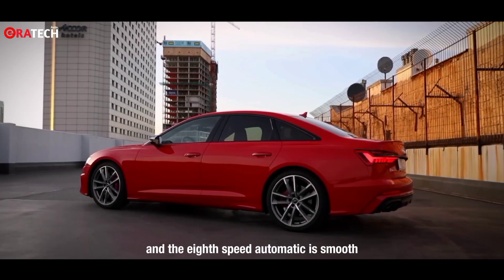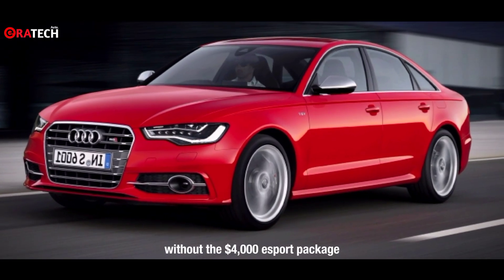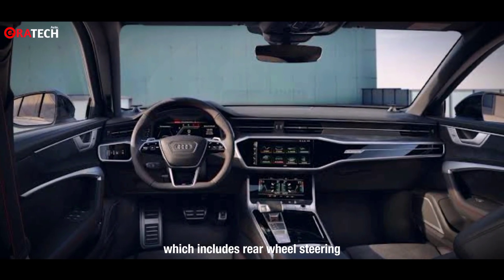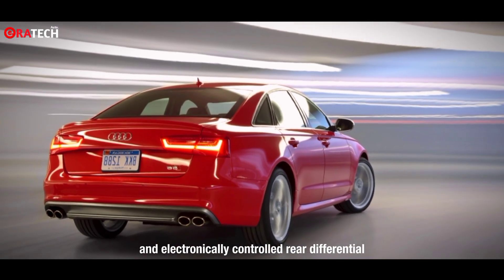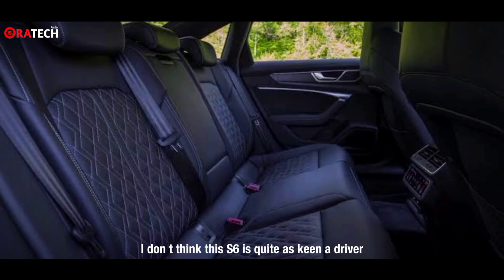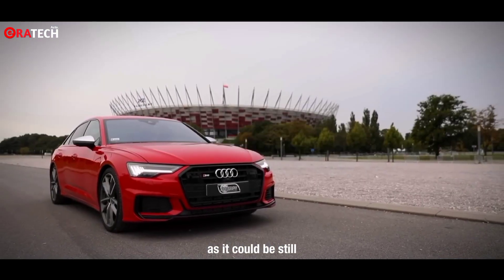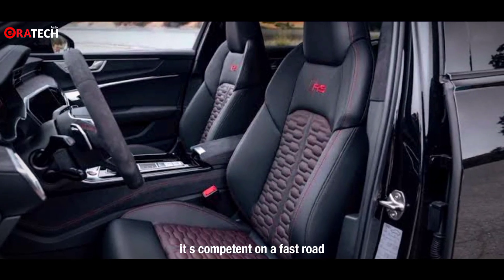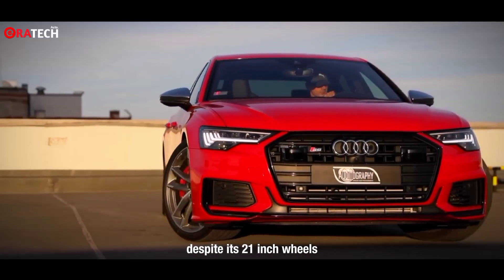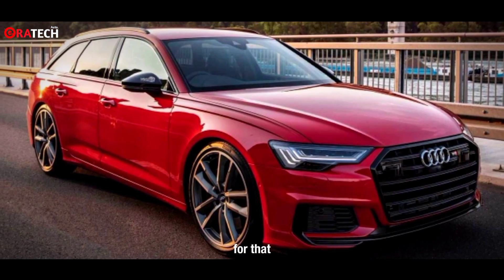The 8-speed automatic is smooth and quick through the ratios. Without the $4,000 S Sport package — which includes rear-wheel steering, an electronically controlled rear differential, and a sports exhaust — I don't think this S6 is quite as keen a driver as it could be. Still, it is competent on a fast road, with a ride that is never too harsh despite its 21-inch wheels. Thank the height-adjustable air suspension with adaptive dampers for that.